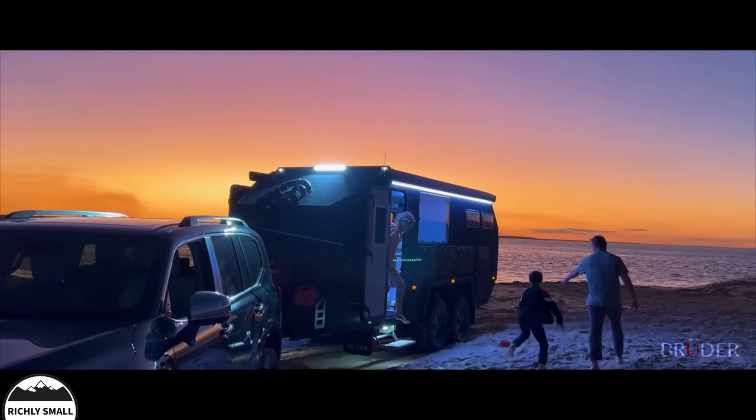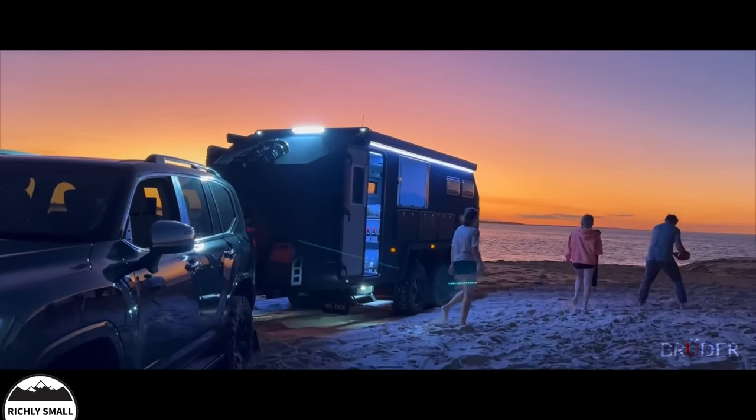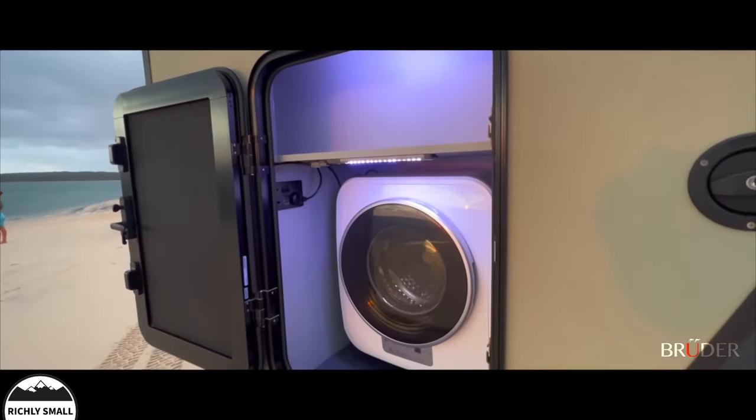Practicality is a hallmark of the design. With the press of a button, the EXP-8 lowers for easy access, steps deploy, and your mood can even be matched with your chosen light colour internally and externally.